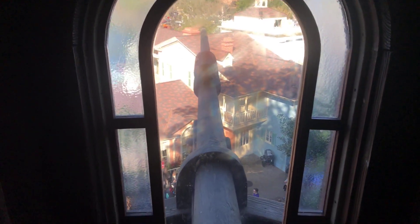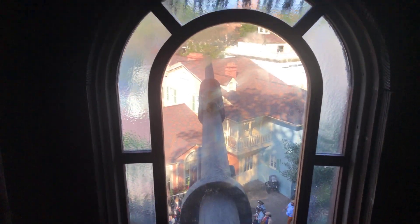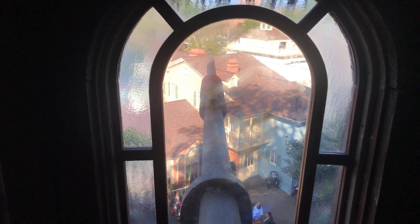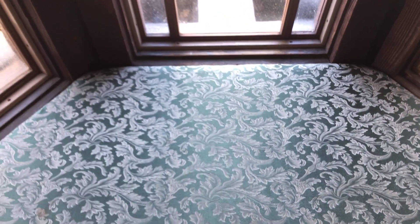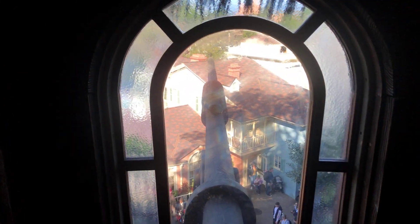This looks like it was the bow of their ship from when they crashed, and they turned it into a sitting room with a view of the outside.